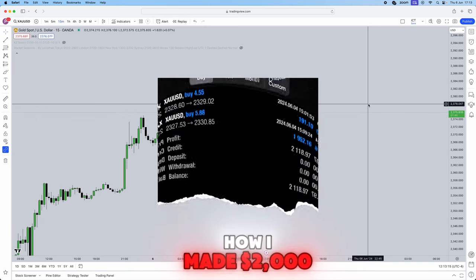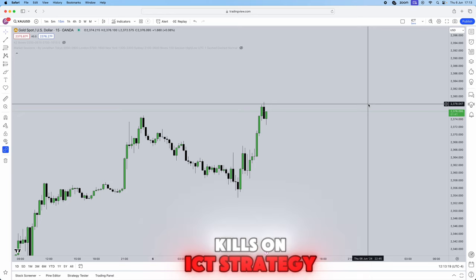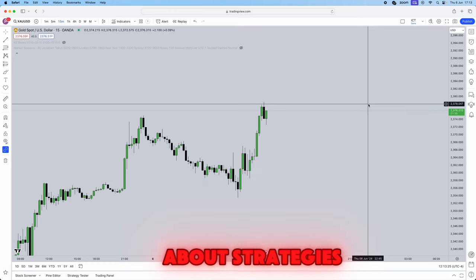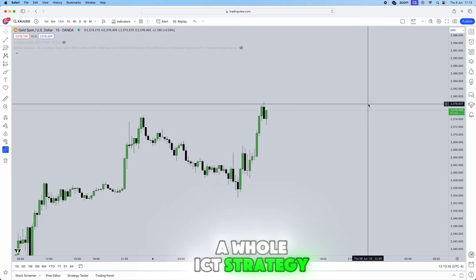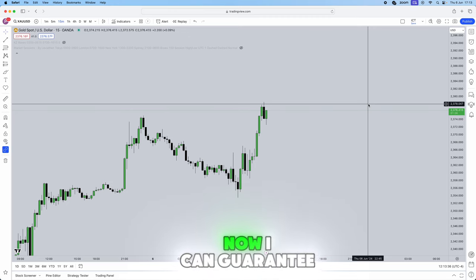I'm teaching you guys exactly how I made two thousand dollars in the space of 10 minutes trading this New York open kill zone ICT strategy. If you can't sit through long two-and-a-half to three-and-a-half hour ICT videos to learn about its strategies, then this video is for you, where I'll be breaking down in literally 10 minutes a whole ICT strategy and the concepts I used.